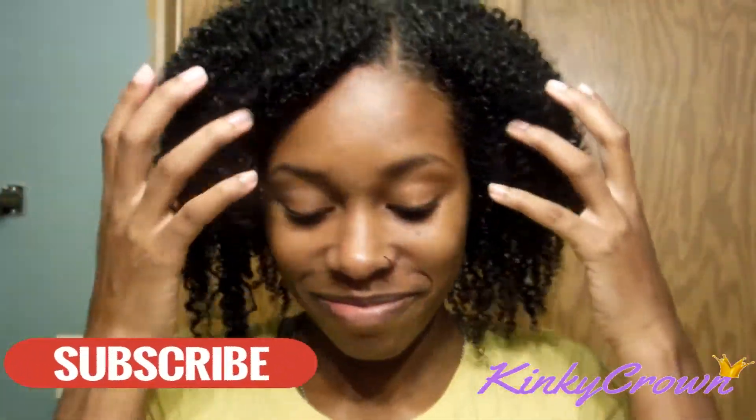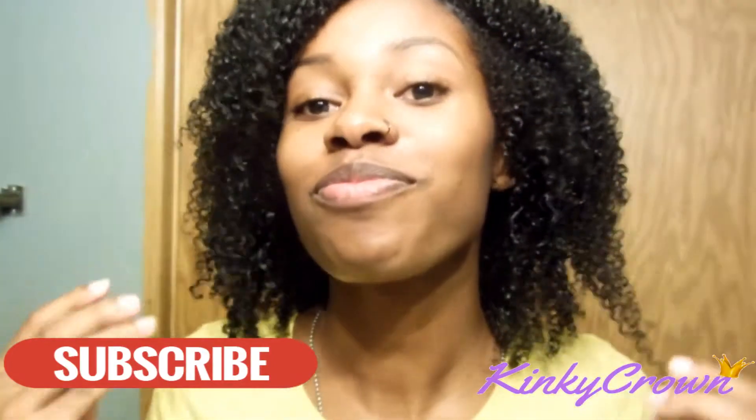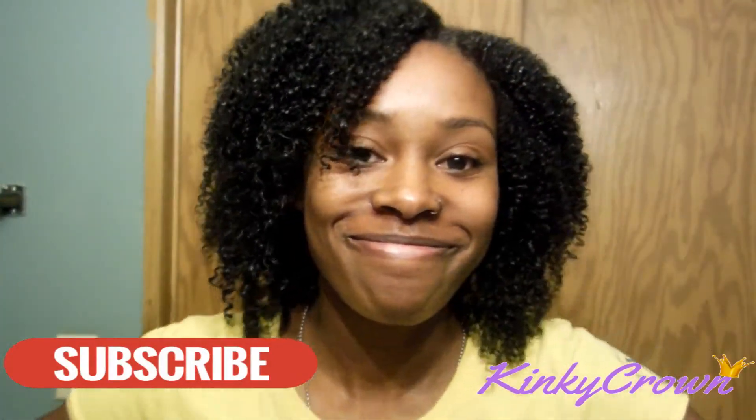Thank you guys so much for watching, I appreciate you. Don't forget to like, share, and subscribe, and I'll see you guys in my next video.